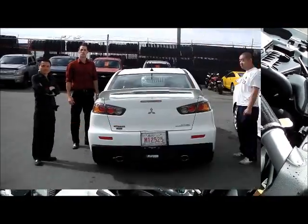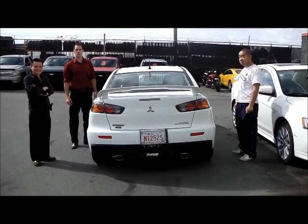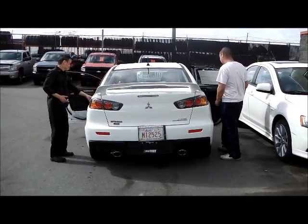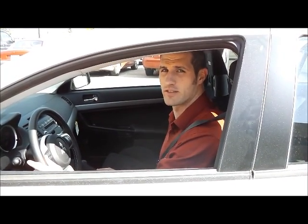The Lancer Evolution is different than most two-door sports cars in that you can comfortably seat five adults on the way to the track and back home. I'll take you for a short drive and show you what sets the EVO apart from the others.